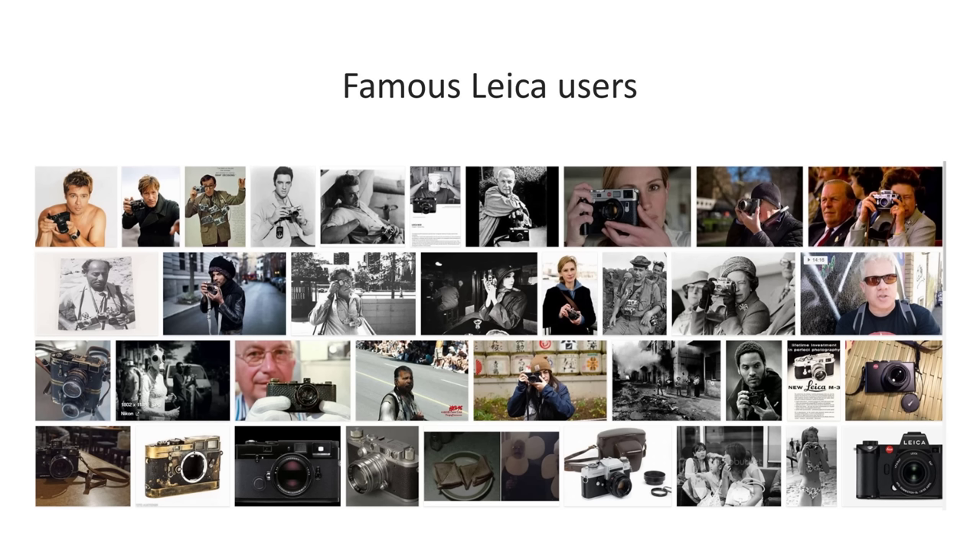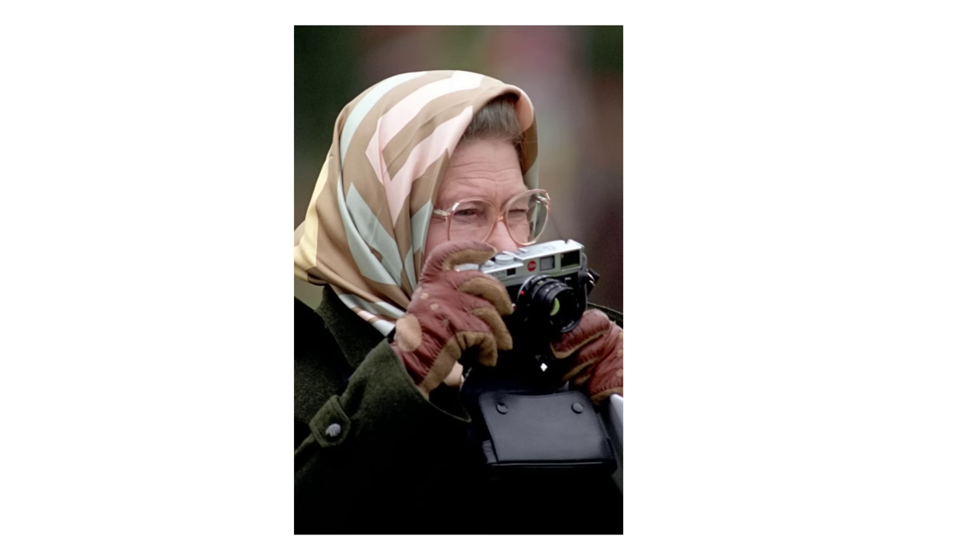Famous Leica photographers include war photographers, photojournalists, fashion photographers, and even the Queen of England. As well as these luminaries, there's a small but very dedicated group of amateur photographers who have been happy to pay Leica's high prices — small relative to the number of point-and-shoot and SLR users.